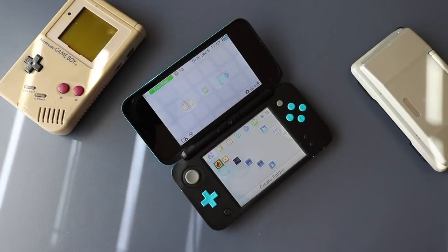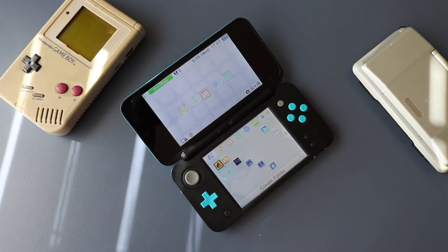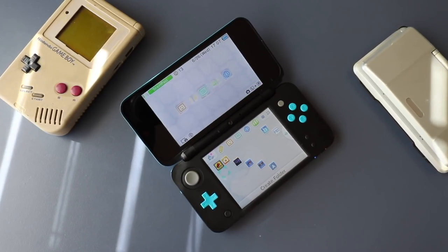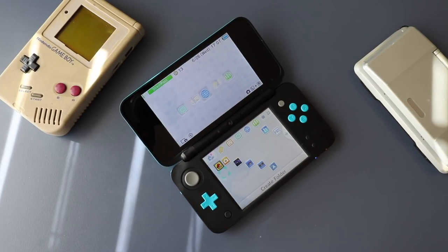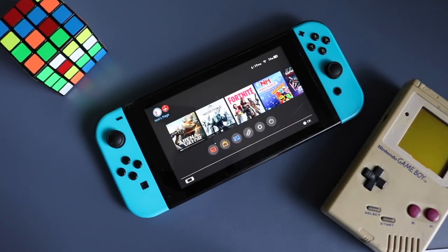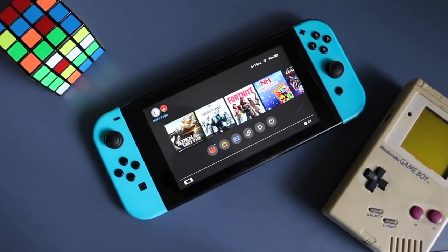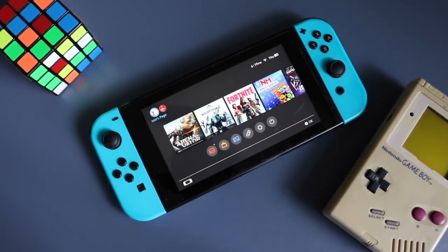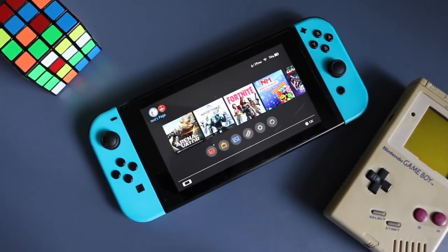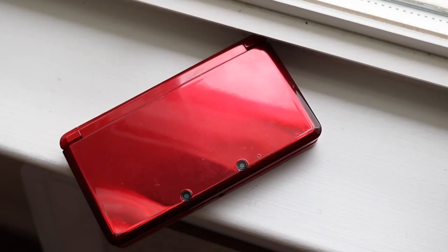Welcome back to the channel. We talk about Nintendo a lot, and recently we saw Nintendo release the Nintendo Switch Light and an updated version of the original Switch. When Nintendo released those, they released a statement saying the Switch and Switch Light were not replacing the Nintendo 3DS and Nintendo 2DS line, meaning Nintendo was still going to create the 3DS, 2DS, and XL versions.